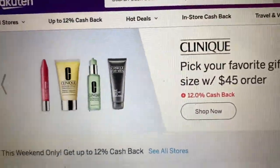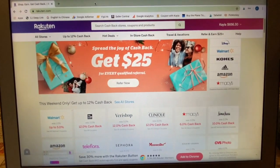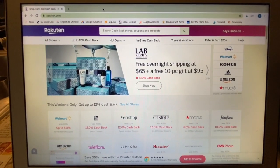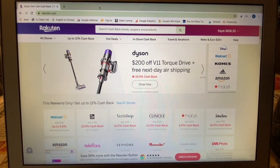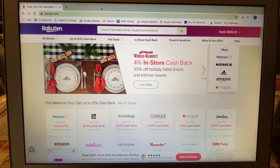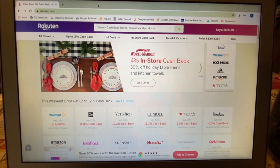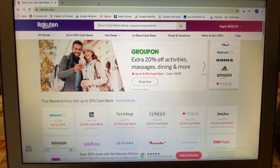Basically what this website is made for, it's made for giving you cash back on any online purchase. So what you would do is before you do any online shopping, you would go to this website first and you would find the store that you want to shop at. Now not all stores are on this website, but a lot of the popular ones are.